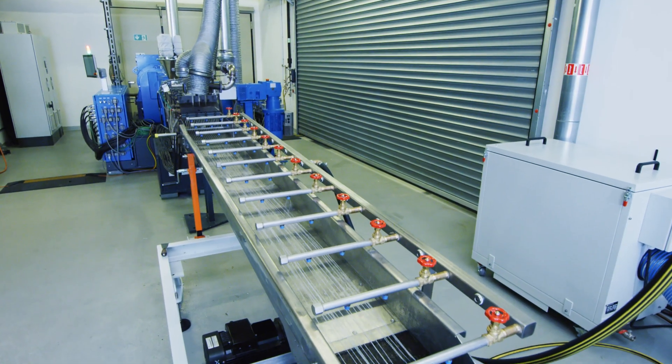We are happy to announce that the new Koperion extrusion lines are delivered with the new HMI concept, and we believe that it will significantly add value to the customer's daily business.